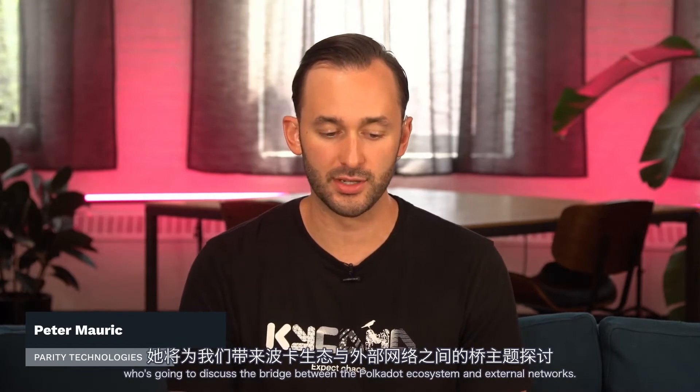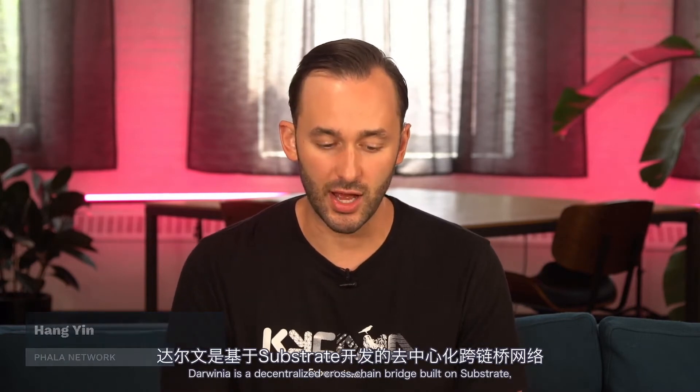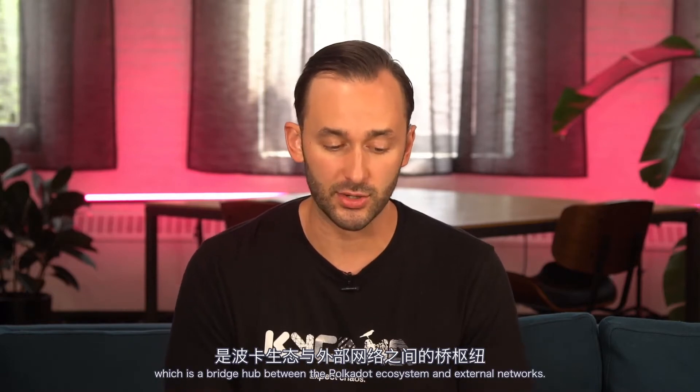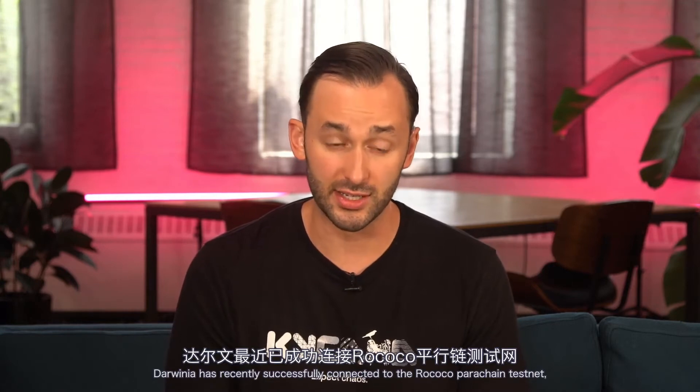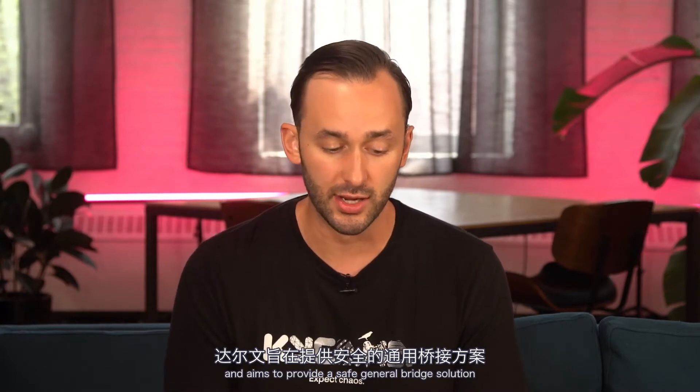Welcome back. Next up, we have Bri from Darwinia, who's going to discuss the bridge hub between the Polkadot ecosystem and external networks. Darwinia is a decentralized cross-chain bridge built on Substrate, which has recently successfully connected to the Rococo parachain testnet, aiming to provide a safe, general bridge solution connecting Polkadot, Ethereum, and other chains, enabling cross-chain DeFi applications, NFT trading, games, and more. Welcome, Bri. Thank you for having me today. Glad to present at Polkadot Decoded 2021.